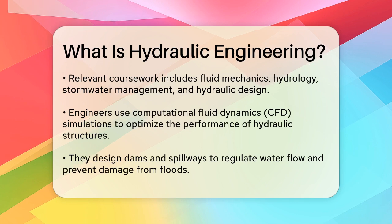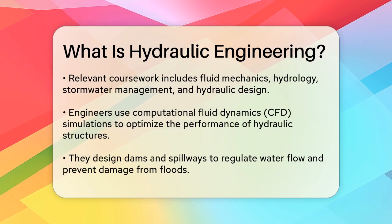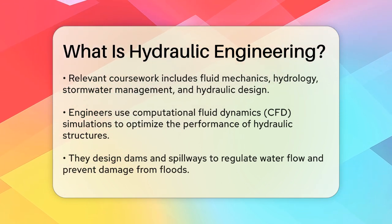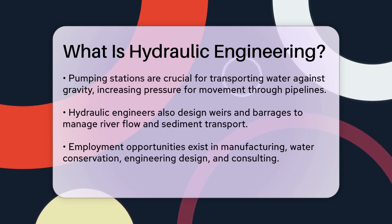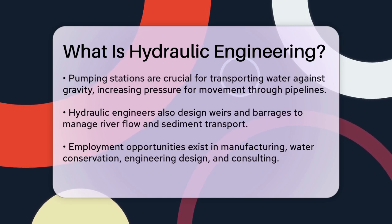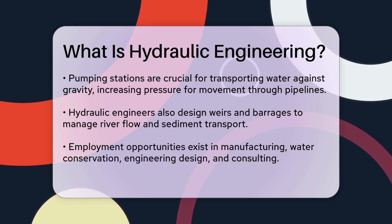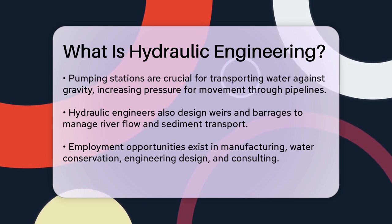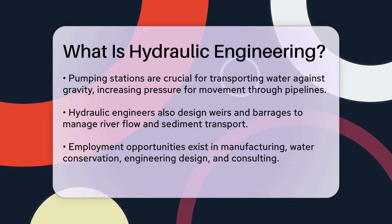Another critical aspect of hydraulic engineering is the design of pumping stations. These stations are essential for lifting or transporting water against gravity, using pumps to increase water pressure and facilitate its movement through pipelines or distribution networks. You will find these stations in municipal water supply systems and industrial processes.